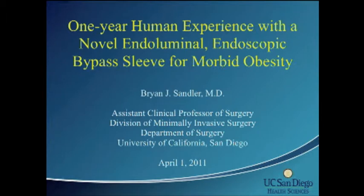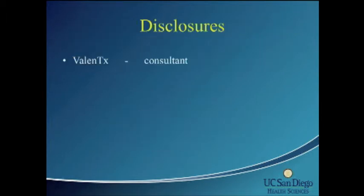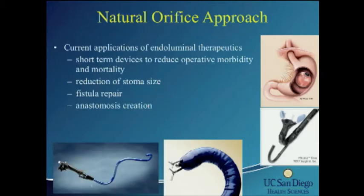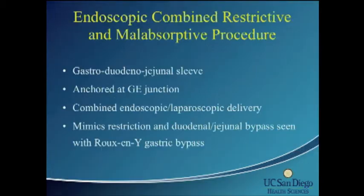I want to thank SAGES and the moderators for the opportunity to present our work. I'm a consultant for Valentix and was paid for my time on this study. Obesity is a very significant problem in the U.S. The latest CDC data from 2009 shows it is not without significant consequence, with mortality and morbidity associated with procedures. The question is: does an endoluminal surgical procedure help address some of these issues? Currently, natural orifice approaches are usually short-term devices used to help reduce operative morbidity and mortality, reduction of stoma size, fistula repair, and creation of anastomosis. This is a novel gastroduodenal jejunal sleeve.